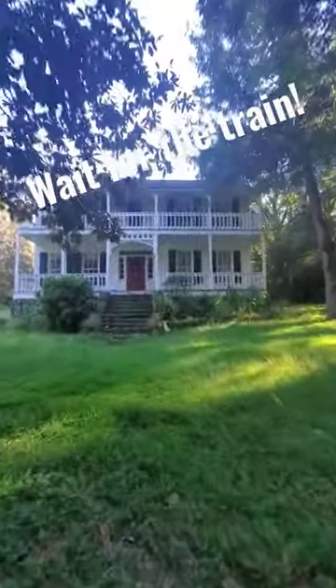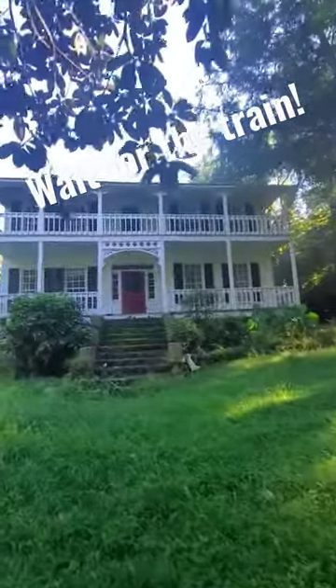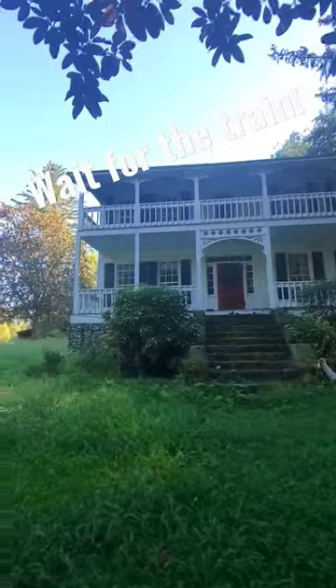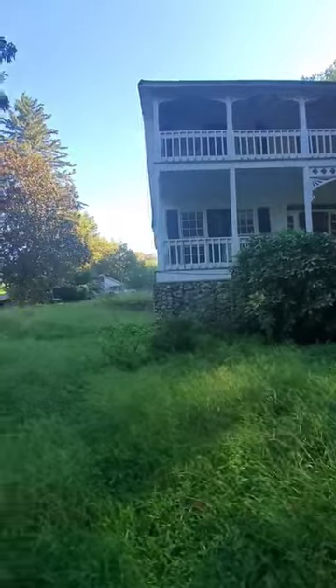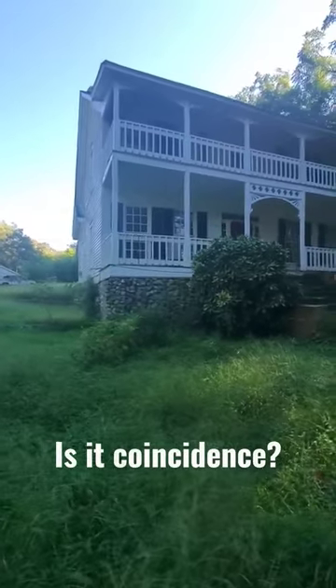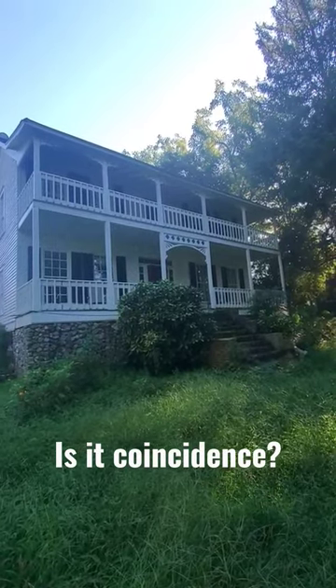Just check this baby out — it's a beautiful house. If you look inside it looks absolutely haunted though. Very gorgeous house. Alright, let's go find some relics.